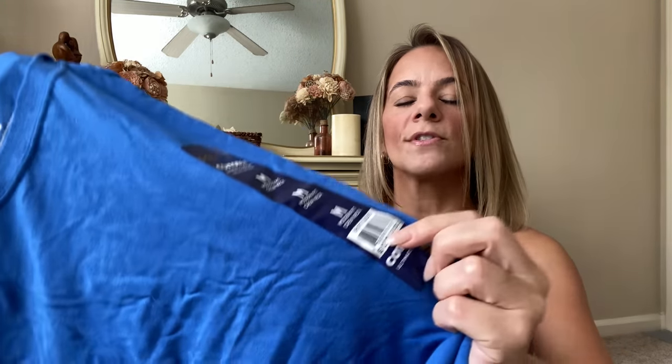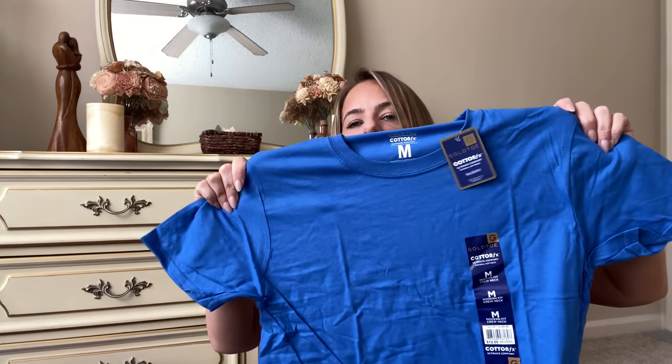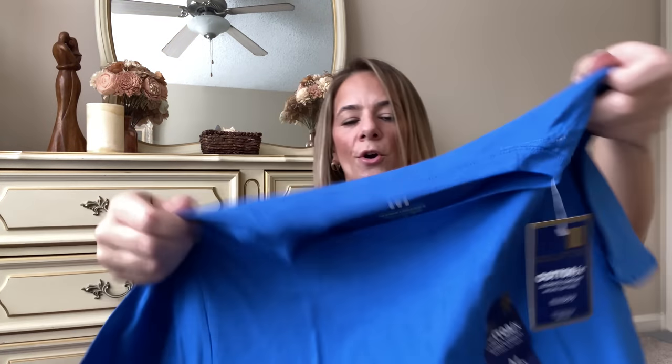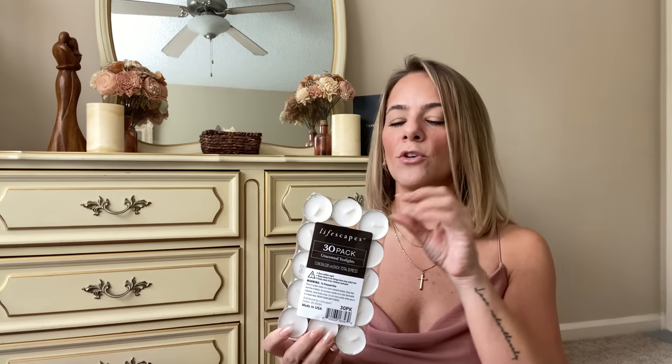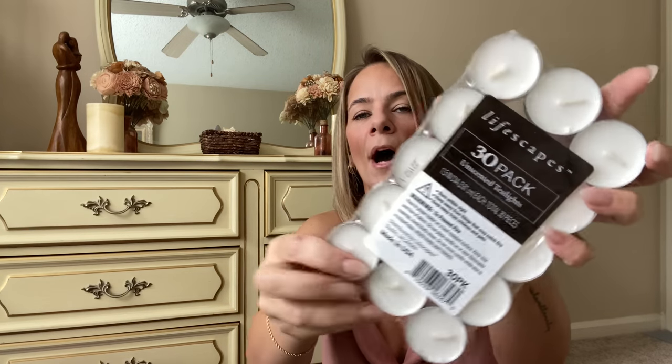I can match and make a whole outfit from Dollar Tree — I have those cheerleading shorts they had. They also had these 30-pack of tea light candles — Life Scapes brand, not a Dollar Tree brand. You can never get enough tea lights. Use them for emergencies, a romantic dinner, or burn oils and put these at the bottom. Thirty candles for a dollar twenty-five — I'm here for it!